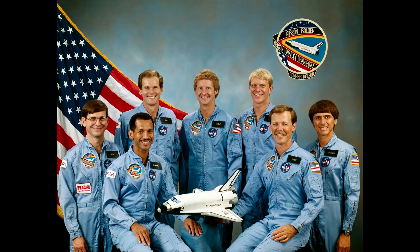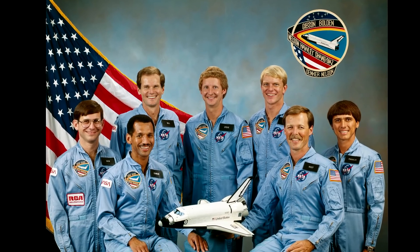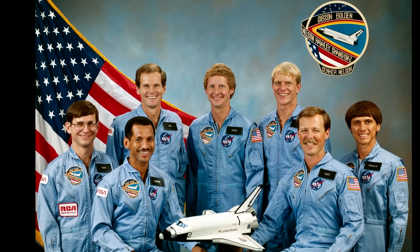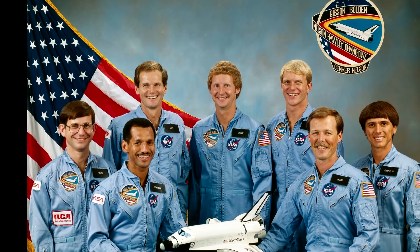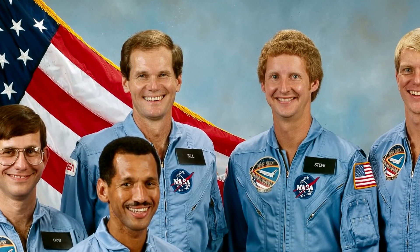Bill does actually have spaceflight experience. He was a congressman and NASA put him on a space shuttle in January of 1986 — he flew as a mission specialist on Columbia. This was like the last shuttle flight before the Challenger disaster. Also on that shuttle flight was Charles Bolden, who went on to be NASA administrator nominated by Obama. That was also the first flight of Columbia after it had been refitted from its early test flights.